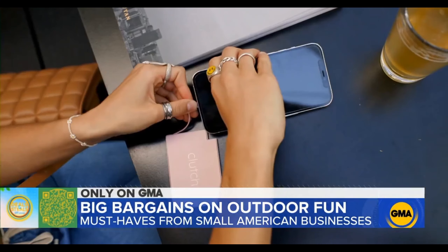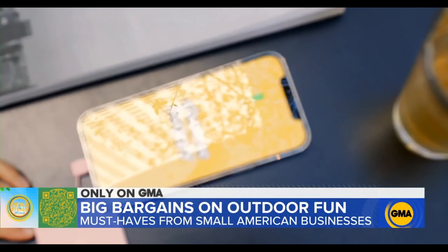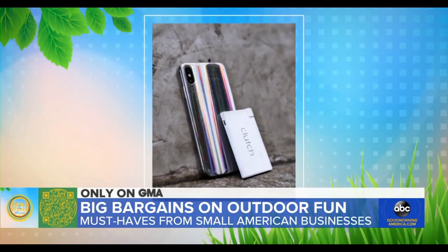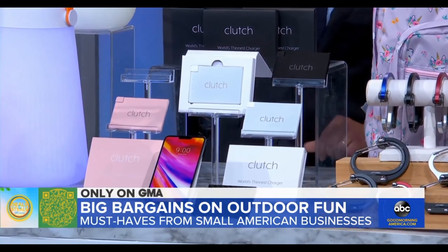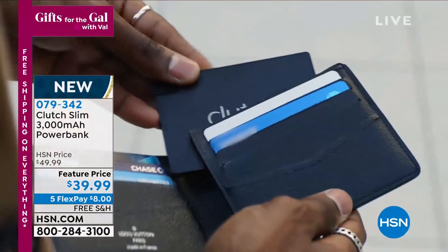This is the number one, probably most requested, all-around gift anybody wants. You need a great power bank. This has 3,000 milliamps, and it's basically going to fit in any of your wallets, your purses, your bag pockets.